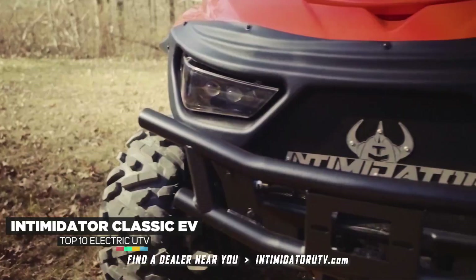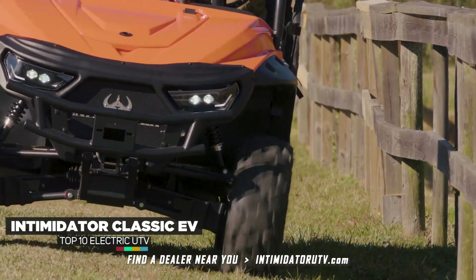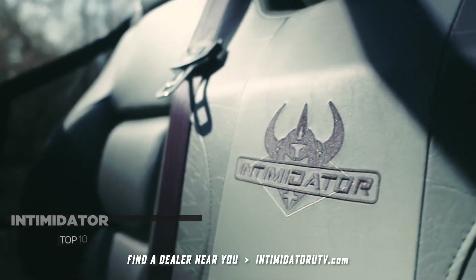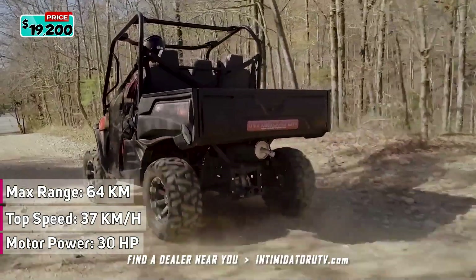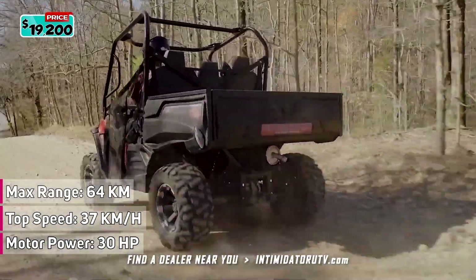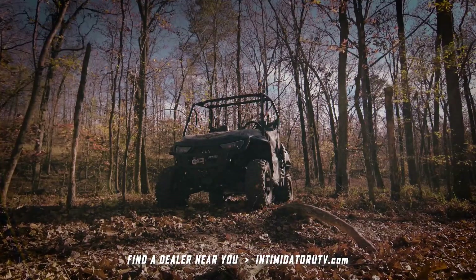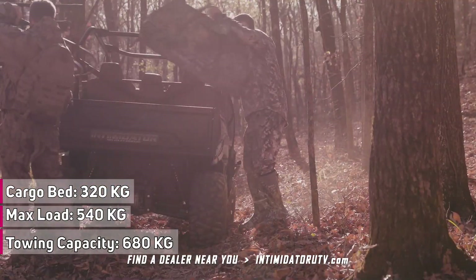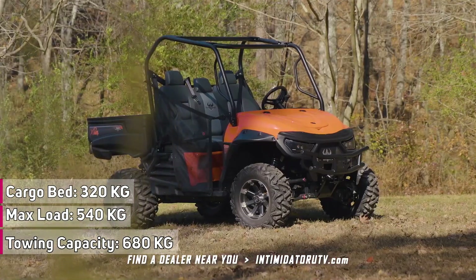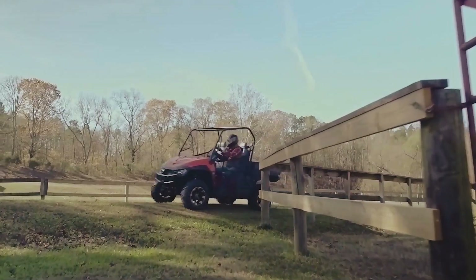Introducing the Intimidator Electric UTV. This hard-working American-made machine is equipped with a powerful electric motor that provides instant torque. It can reach speeds of up to 37 kilometers per hour and has a long battery life that can provide up to 64 kilometers of range on a single charge. It offers premium bench seats that comfortably fit up to three adults, a full-size bed that can hold up to 320 kilograms of cargo, and a towing capacity of up to 680 kilograms.